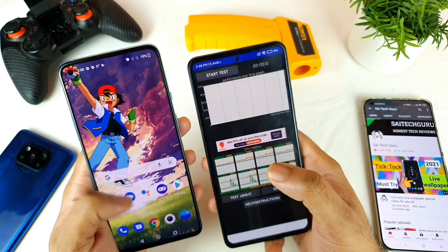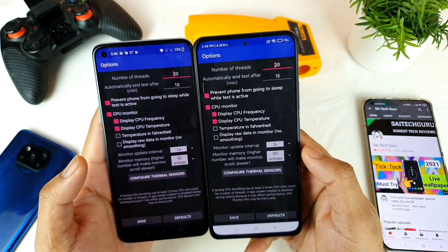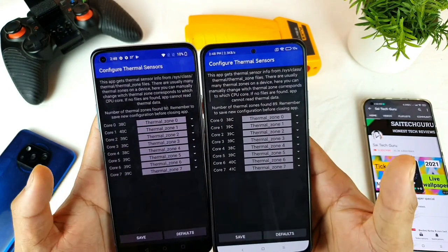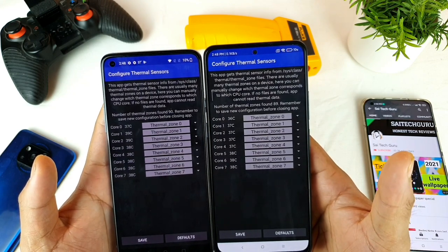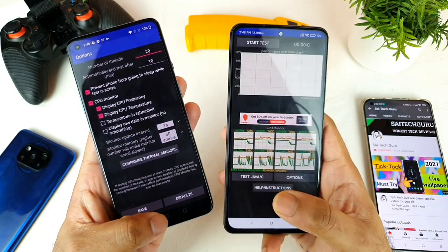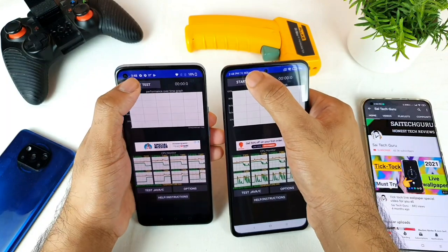Let me open the CPUZ application to show you the exact settings I'm using in both phones and the current temperatures. Both are close to each other — 37 and 38 degrees. I'll run this test continuously for 10 minutes straight.